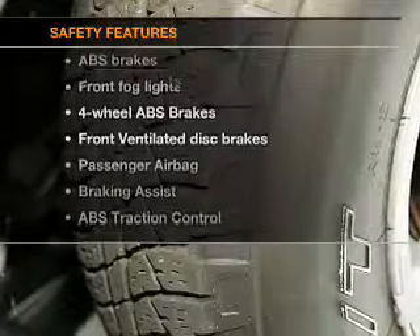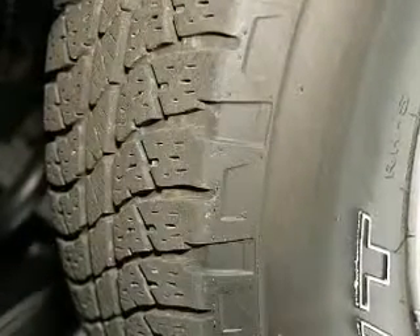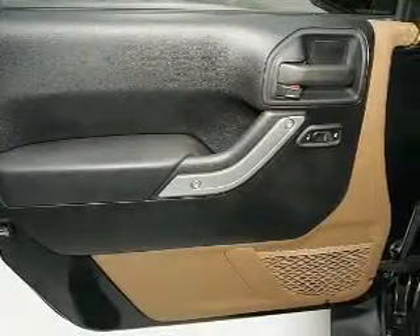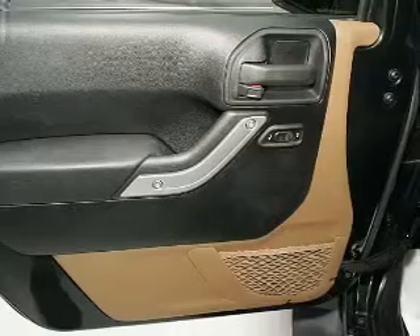If safety is a high priority, rest assured knowing these top safety components are included: front ventilated disc brakes, passenger airbag, traction control, stability control, low tire pressure warning. Call today to schedule a test drive.